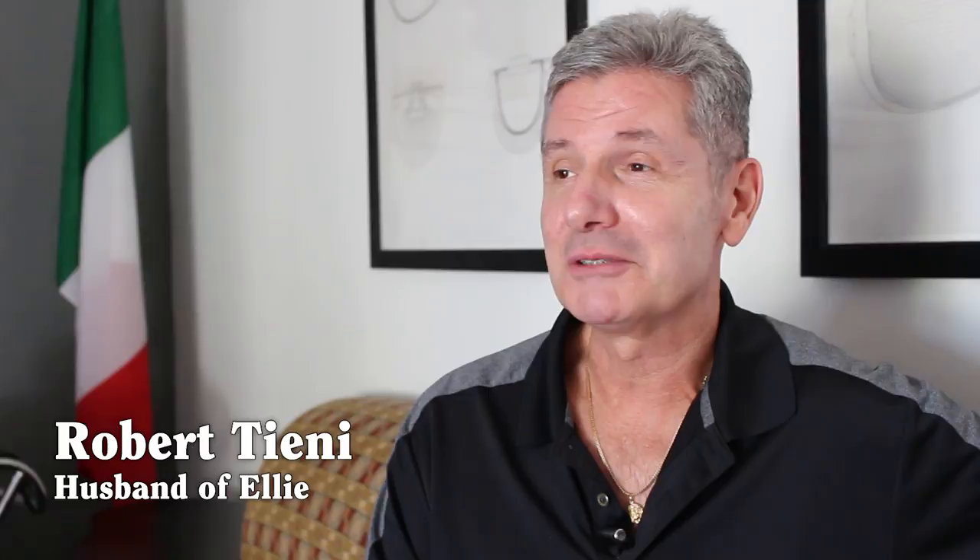I've been blessed to have been able to partake in chicken cutlets for, I would guess, now over 50 some odd years. Cutlets seem to find a way into every aspect of life, into every event. They're ubiquitous in my family. They're always there somewhere. They're good. They're really fucking good.